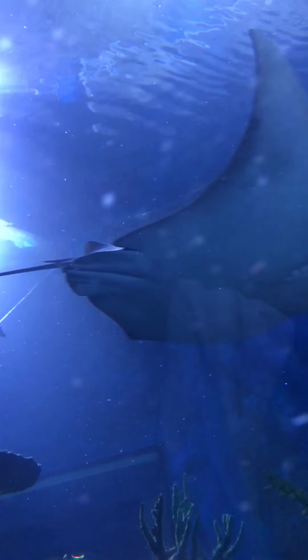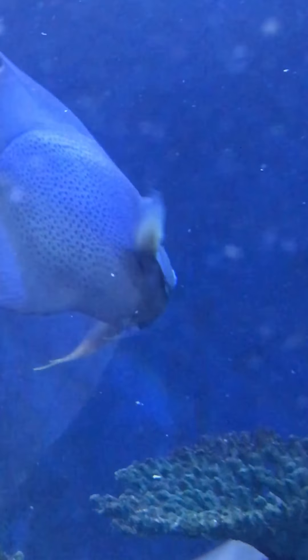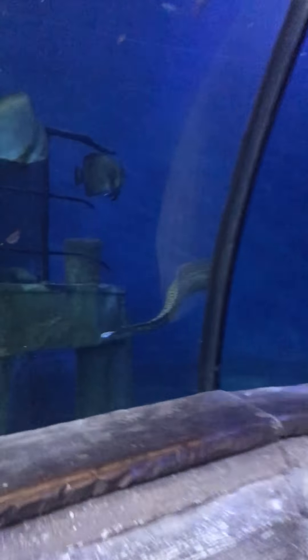In here you can also see tangs. There's an angelfish over there. These gray angelfish have a very special defense mechanism — they have a very sharp, needle-like spike with the operculum, with the gill opening.